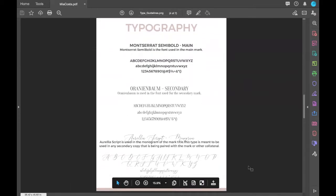Next you have your typography. The main mark uses Montserrat Semi-Bold. The secondary font used for the text that reads 'Interiors' is Oranium Bomb. And the font used for the monogram is called Aurelia. We have all the fonts broken down here so they know exactly what the font name is, with examples of the full alphabet and numbers so you can see what each looks like.